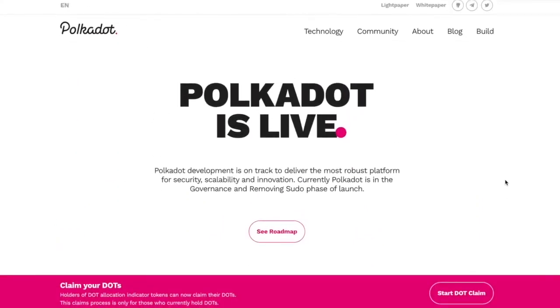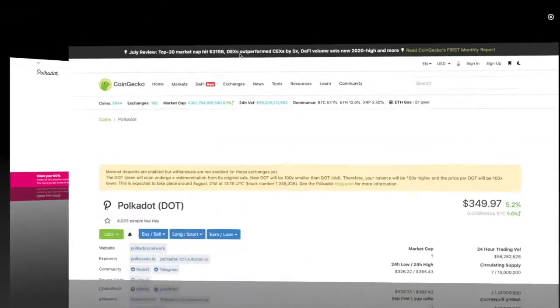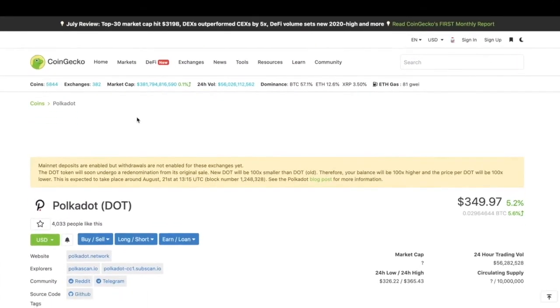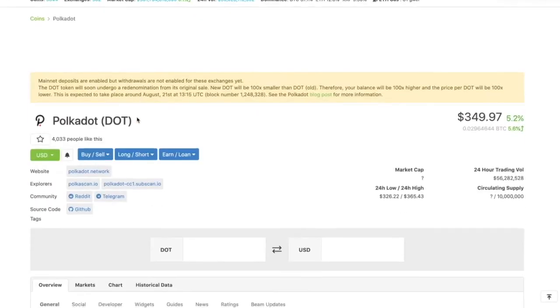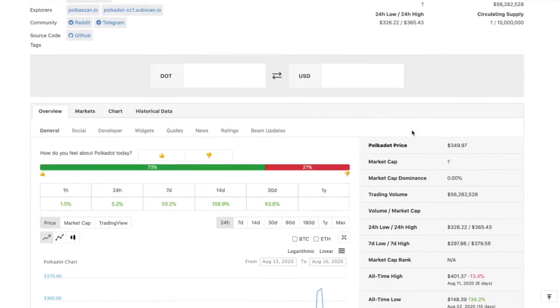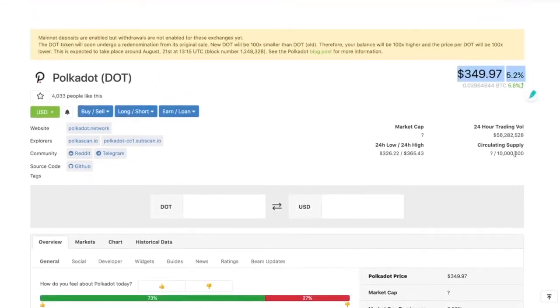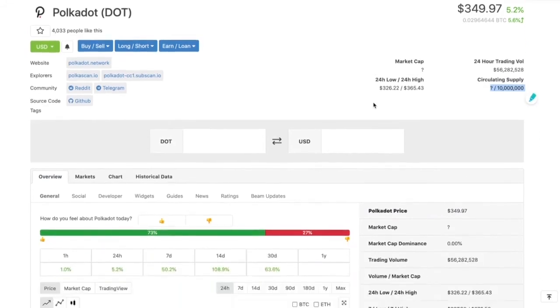As for the price on CoinGecko, it's currently below the top 100 — amazingly, it's around $350 for one Polkadot. If you look at the circulating supply, it has a maximum of only 10 million. With such a low supply, and what I believe will be huge demand when it goes live, we'll see what happens.